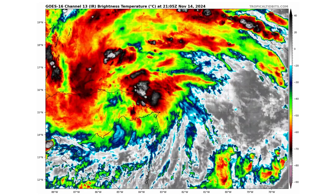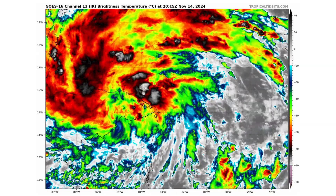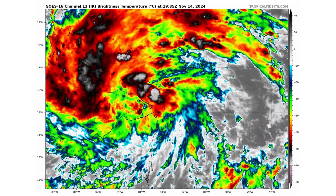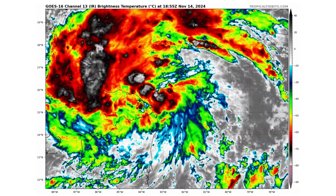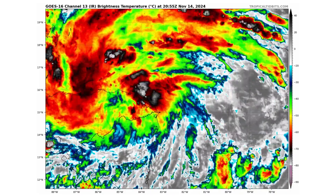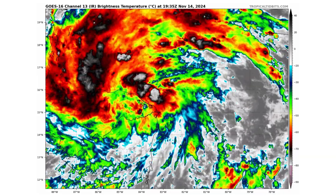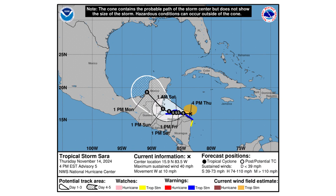Here's a close-up view of Sara. You can see the thunderstorm convection flaring up and coming onshore, thanks to that counterclockwise wind direction. The mountains of Honduras are going to cause orographic lift, which is going to cause a ton of rain to drench the region and cause a lot of flooding. We've got winds of 40 miles per hour — not the big threat — moving west at 10, but that's going to slow down substantially.